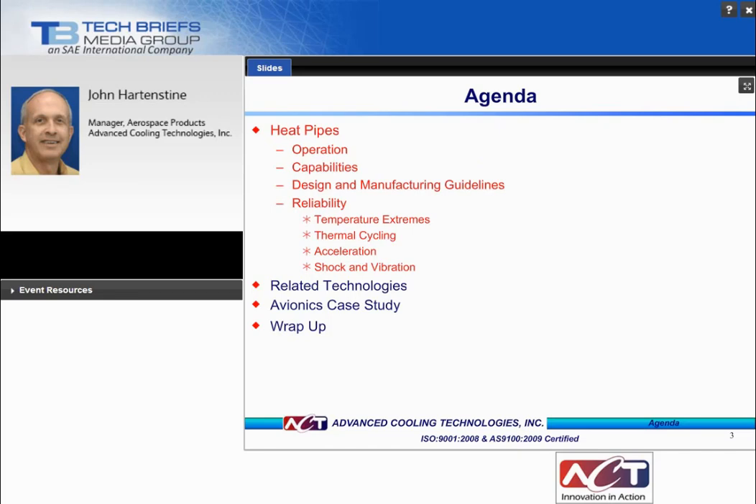Our agenda for this webinar is to talk about heat pipes, briefly go over their operation and capabilities, then get into more detail on design and manufacturing guidelines, and then spend some time on several reliability topics: temperature extremes, thermal cycling, acceleration, shock and vibration. We will also talk about some related technologies, go over an avionics case study, and then wrap up.